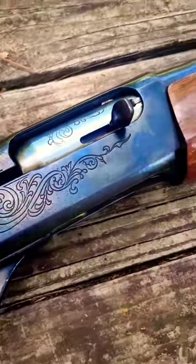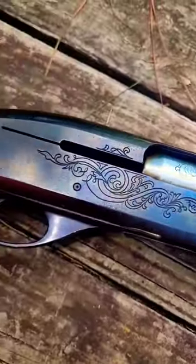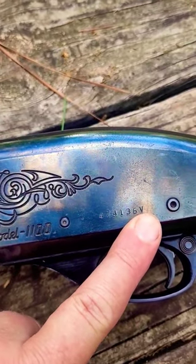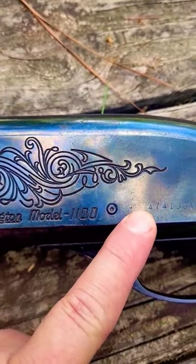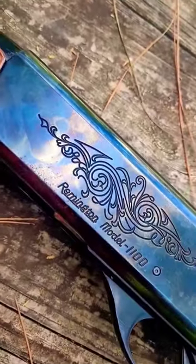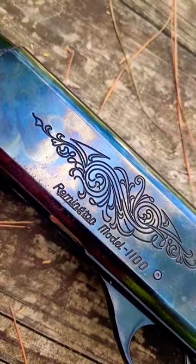If we take a closer look at the backside of the receiver here, we can see that while there is a suffix of 'V' denoting its 12 gauge, there is no alpha character prefix — meaning this Remington Model 1100 is pre-1968.